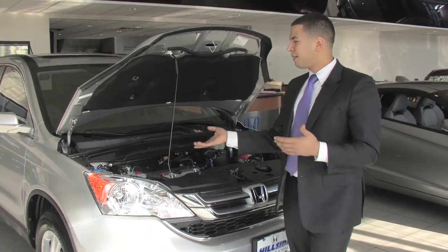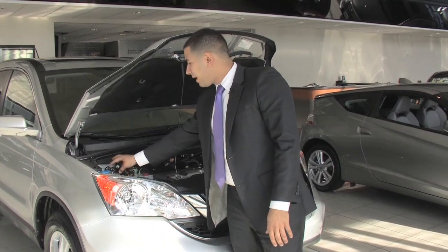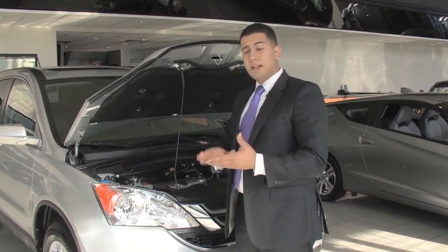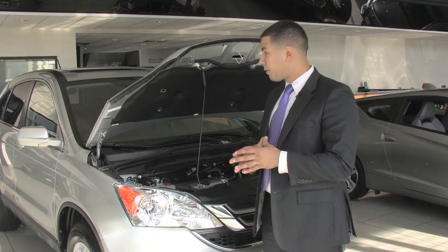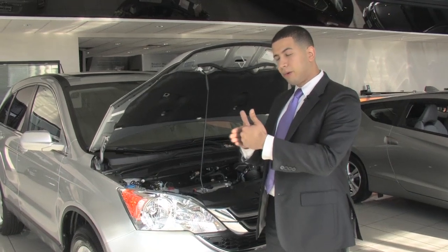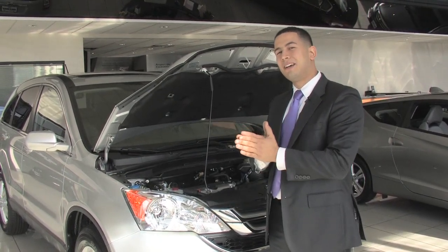Like I mentioned before, it's an extremely safe vehicle. You have standard equipment anti-lock braking system with vehicle stability assist. What's great about the anti-lock braking system is that if you ever push on the brakes, your brakes are not going to lock up on you. If somebody stops abruptly in front of you, press on those brakes, you're going to feel a little patter — that's the brake pad tapping the disc — and it's not going to allow it to lock on you.